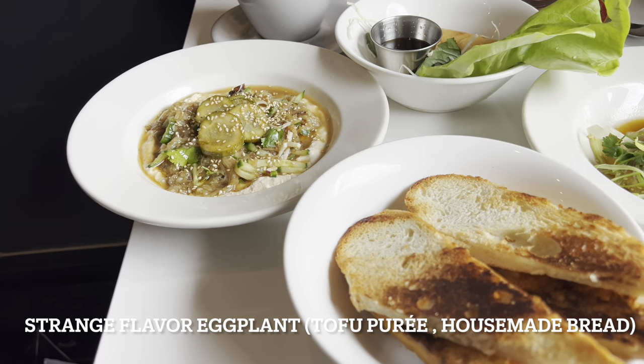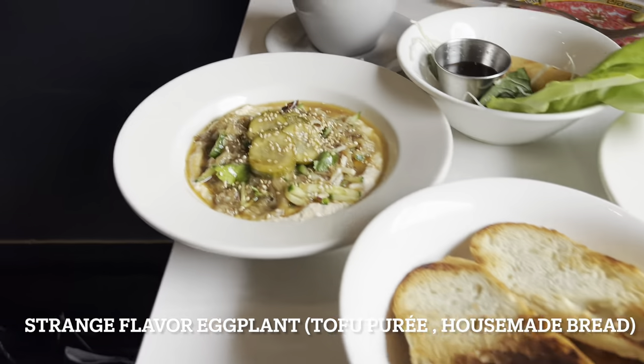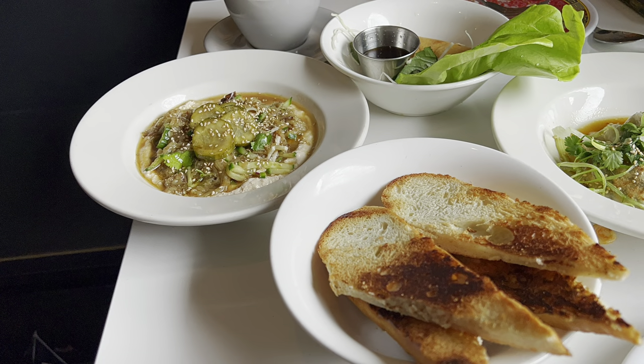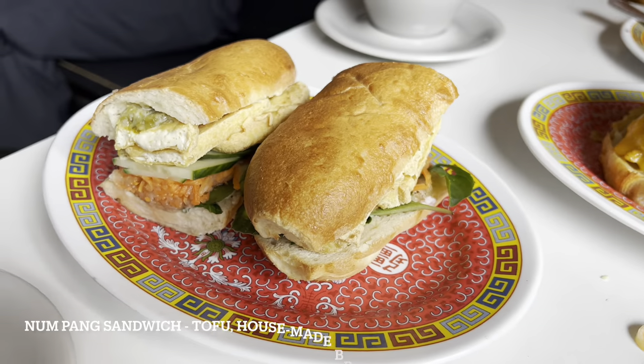Next is something called a strange flavor eggplant with tofu puree and house-made bread. I know it sounds weird, and honestly I'd say it's mid — I wouldn't recommend it. The strange flavor eggplant really did have a strange flavor. The bread was good, but at the end of the day it's just bread.